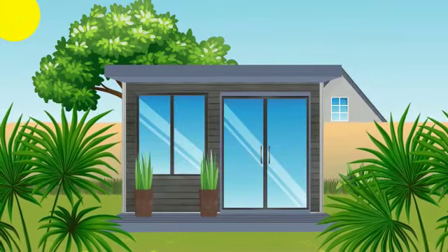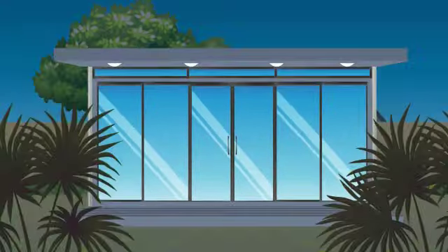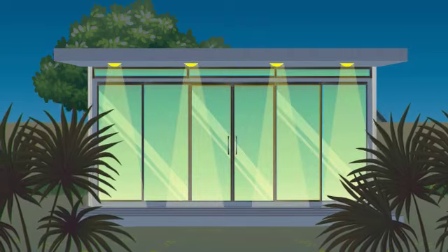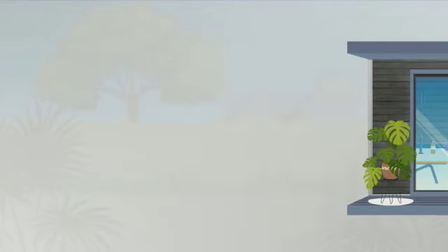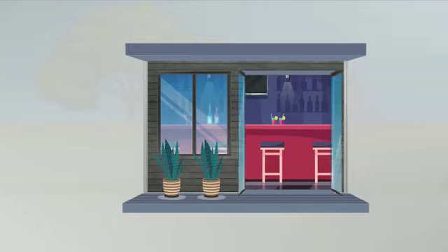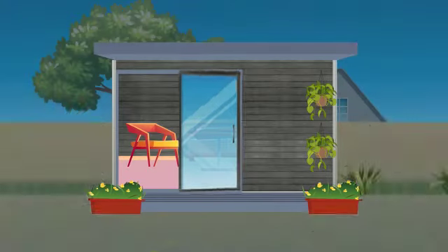With no limits on how we can transform your space, we can do any size and any style of outdoor room that you want. Either small or large, you could have a garden office, a home cinema, a home gym, a leisure bar or a simple garden retreat.